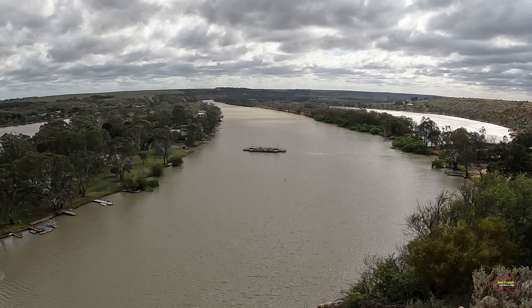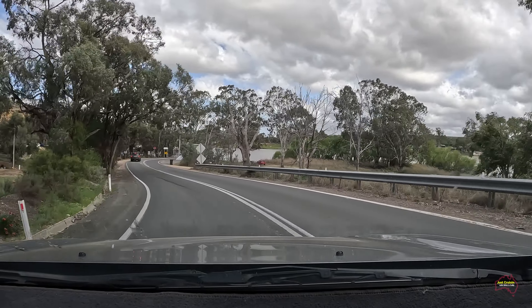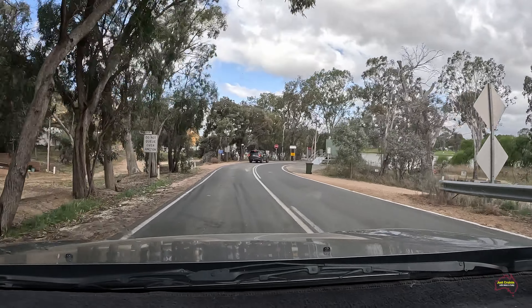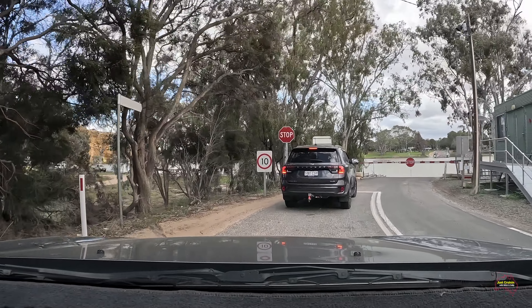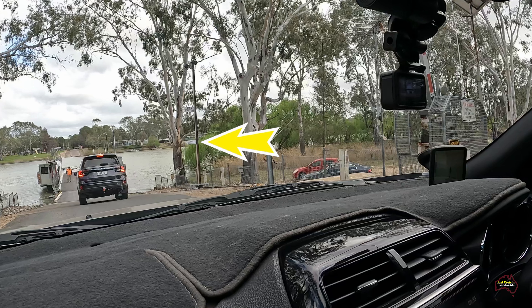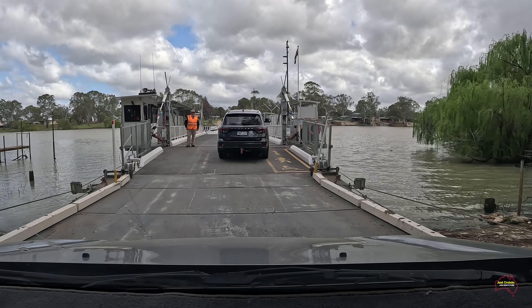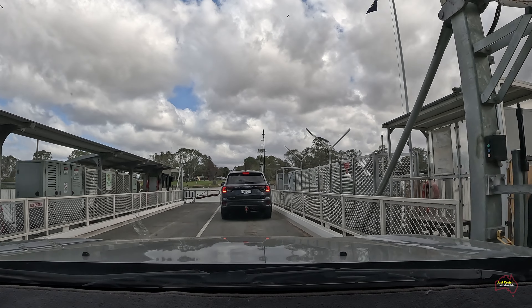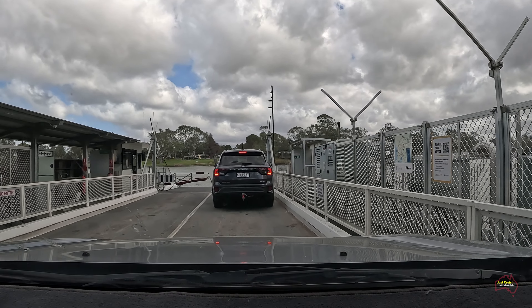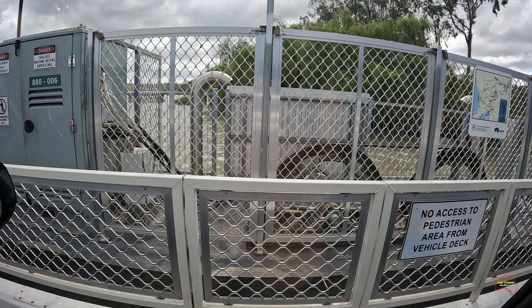The Walker Flat ferry was making its way across the river — that was the ferry we were heading to, going across to the Walker Flat General Store to see if we could pick up an ice cream. The yellow arrow here is pointing to the 2023 flood level, and as we're driving down to get on the ferry you can see how high the water level actually came. It's a little hard to get your mind around in reality, but it certainly did happen. Once parked on the ferry the cables pulled us across to the other side of the river.